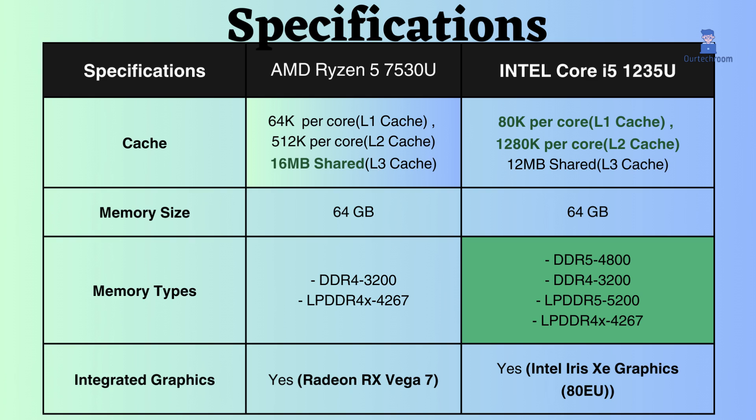The Intel Core i5-1235U offers superior performance thanks to its larger L1 cache compared to the Ryzen 5 7530U. This enables faster processing by storing often-used instructions and data closer to the processor core, reducing latency and maximizing efficiency.